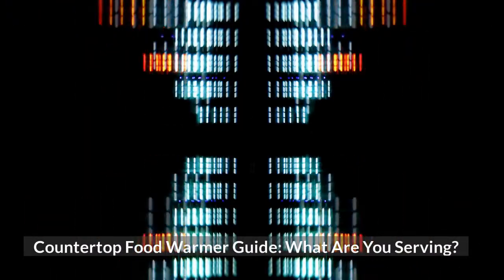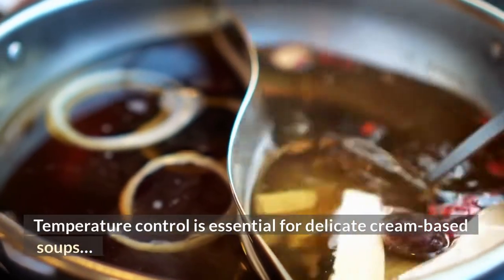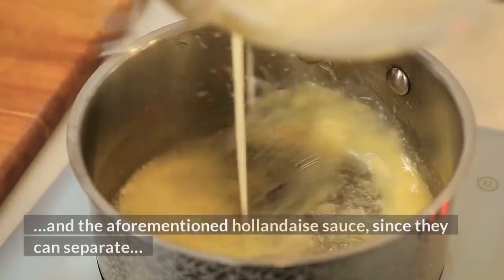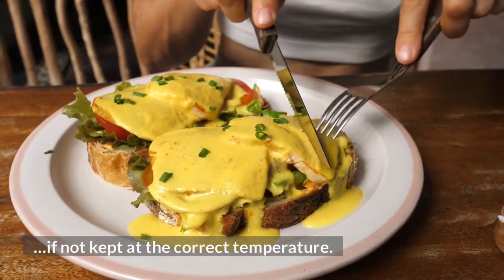Countertop Food Warmer Guide: What are you serving? Temperature control is essential for delicate cream-based soups and the aforementioned hollandaise sauce, since they can separate if not kept at the correct temperature.